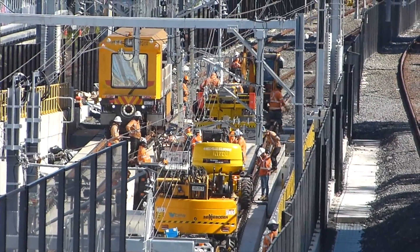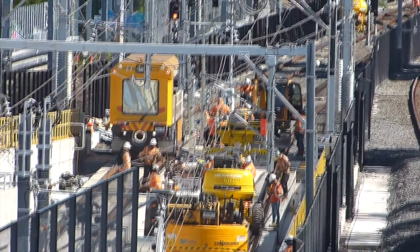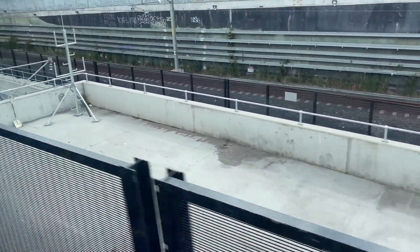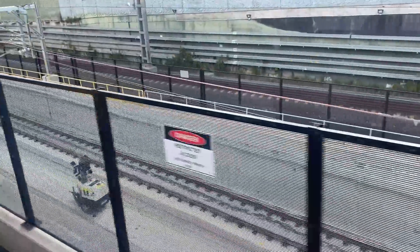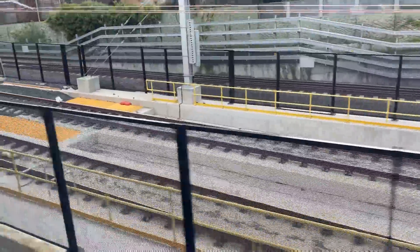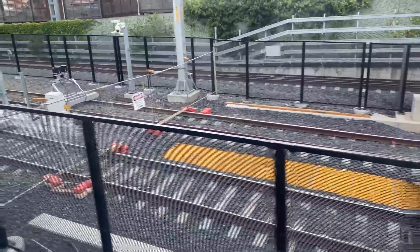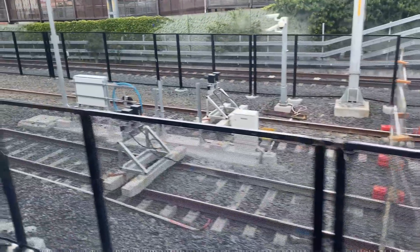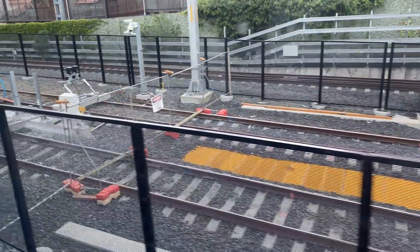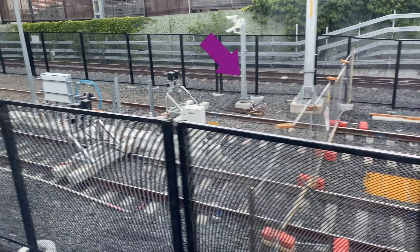A weekend of intense activity followed to join the tracks together and continue work on the overhead wires. The trackwork has finished and the trains are running again. On a train towards Chatswood on the 17th of January, there are no obvious changes to the new track on this section. But where it changes to sleepers and ballast, you can see that the new and existing tracks are now connected together, making it one seamless piece of track. The gap that has been filled is between this staunchion and this CCTV post.